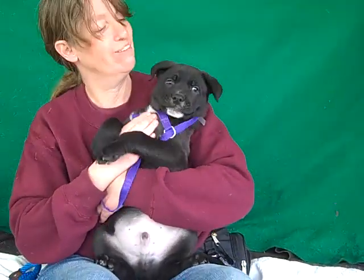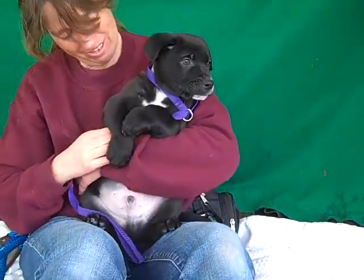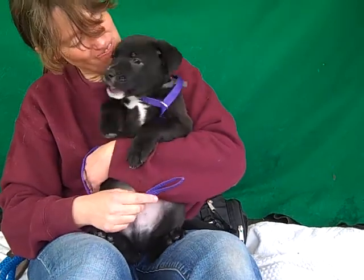He is super affectionate, super playful, and just the perfect puppy. We think he is going to be good for a single family home.